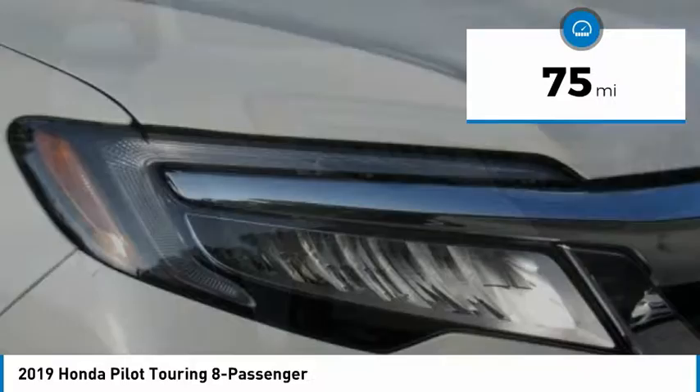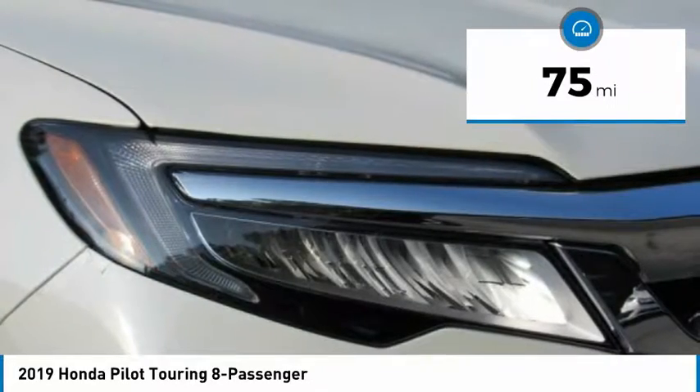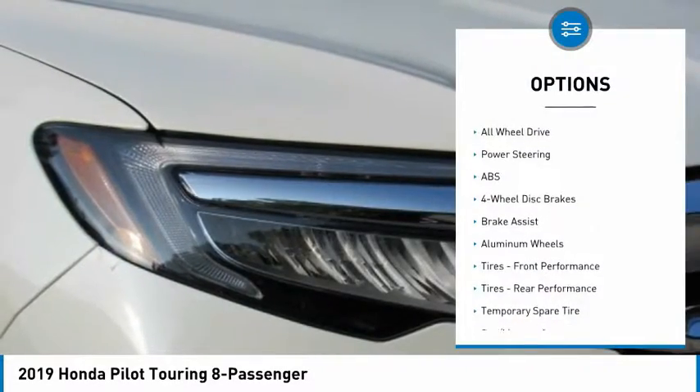This vehicle has less than 100 miles. Here are some of this vehicle's great options: remote engine start.